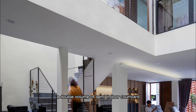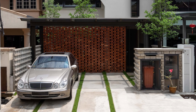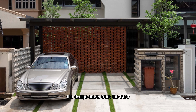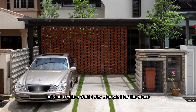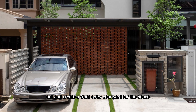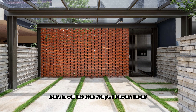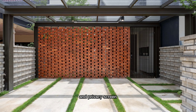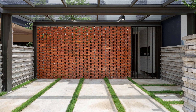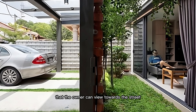A double volume semi-indoor courtyard has been the main space of the house. The design starts from the front, where the existing gate has been removed to extend the parking space out and create a front entry courtyard for the house. A screen wall has been designed between the car porch and entry court to serve as a security barrier and privacy screen, while also allowing certain porosity so the owner can view towards the street.